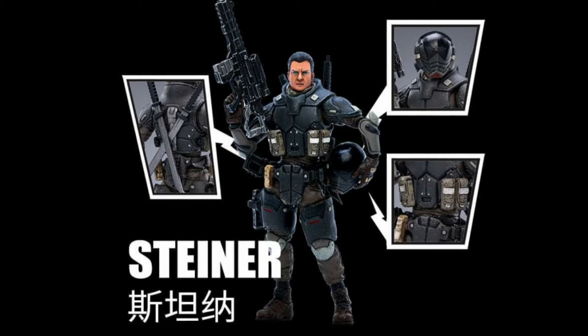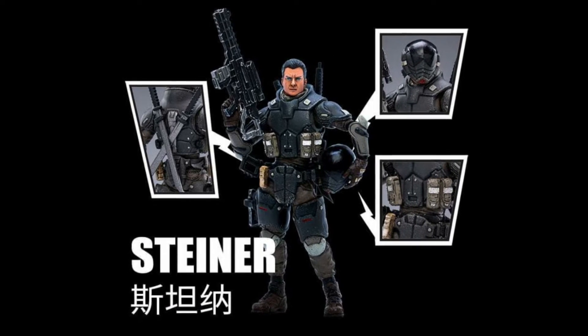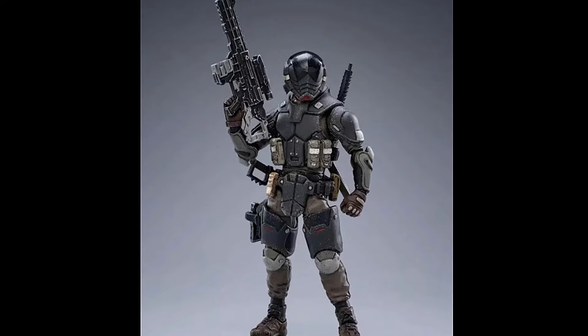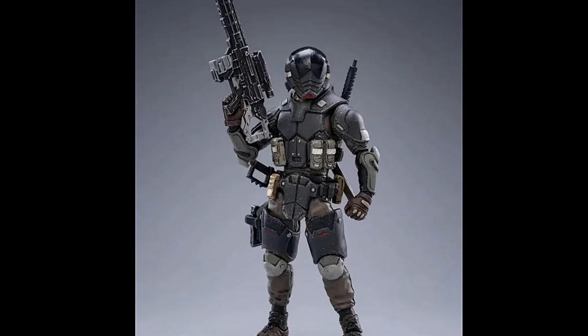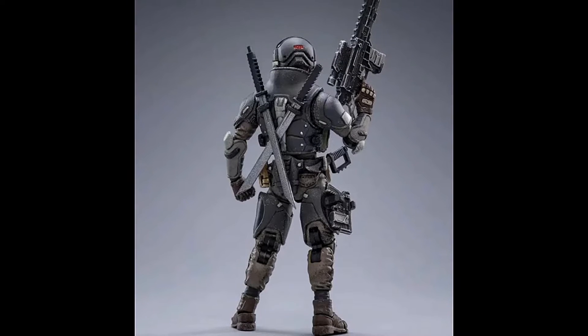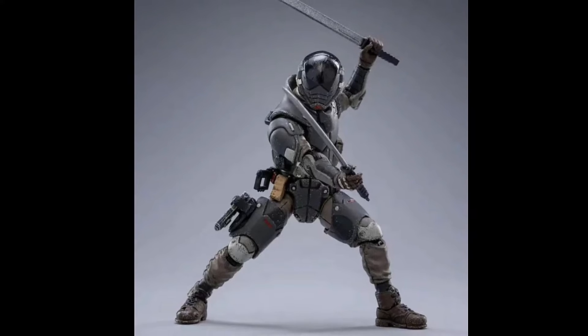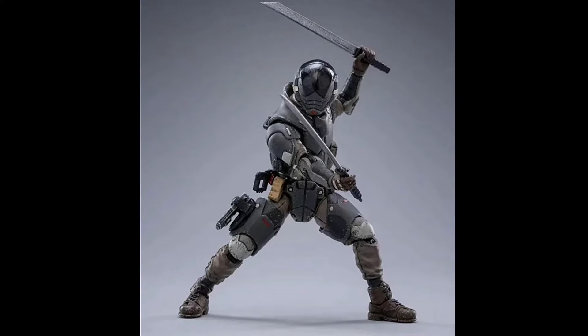My favourite of the bunch is here - Snake Eyes... I mean, Steinar. Looking somewhat like an armoured Snake Eyes, particularly with the swords. This figure can store those weapons along with the knife and pistol, which is not very common for Joy Toy.